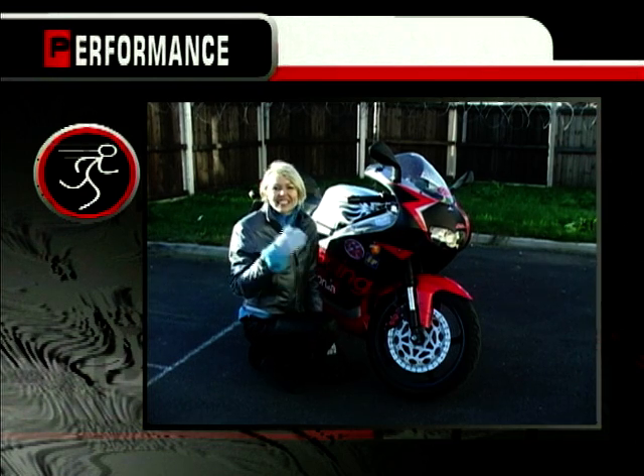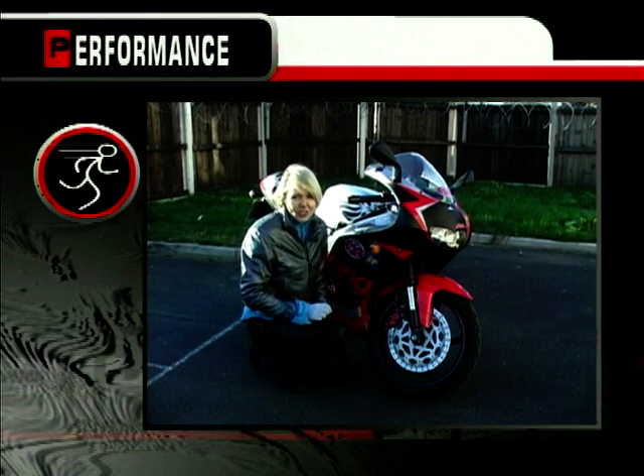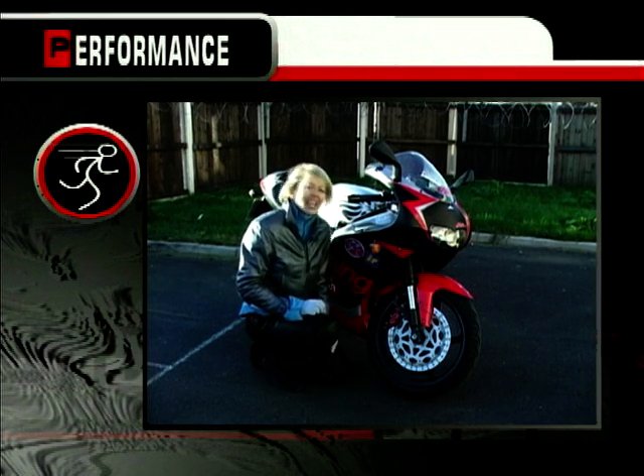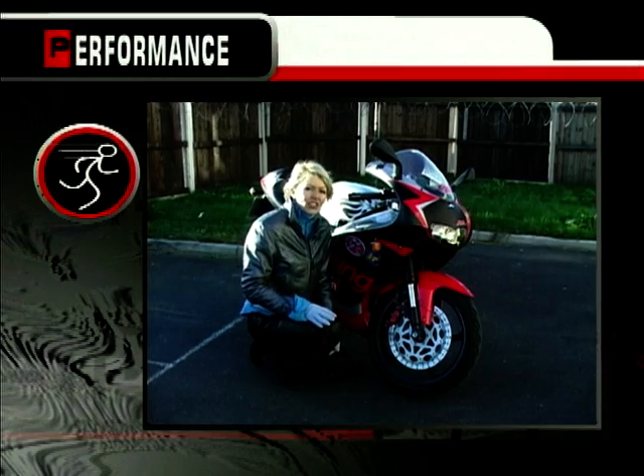In de-restricted form it's a different story. It can still be quite hard work but get it on those twisty roads and it will be in its element. Your back will ache a little from keeping those revs up, but overall I think it deserves 7 out of 10.